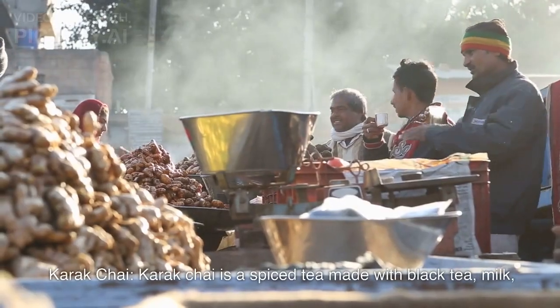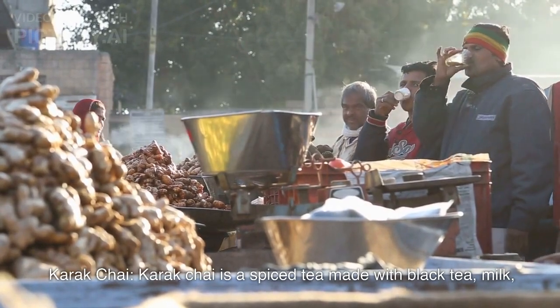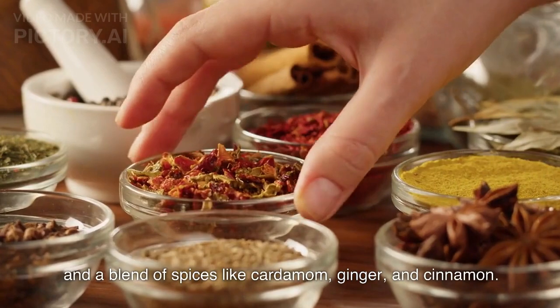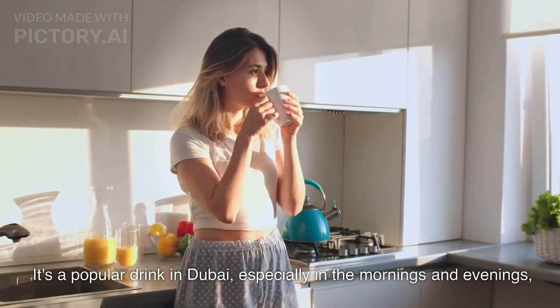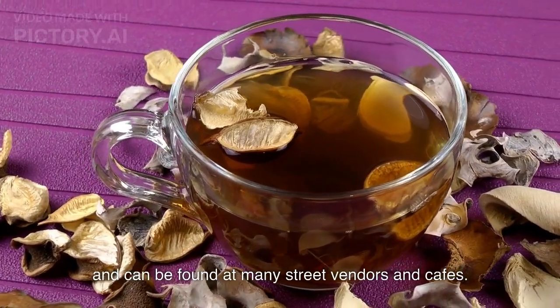Karak chai. Karak chai is a spiced tea made with black tea, milk, and a blend of spices like cardamom, ginger, and cinnamon. It's a popular drink in Dubai, especially in the mornings and evenings, and can be found at many street vendors and cafes.